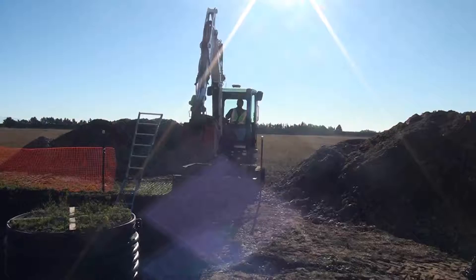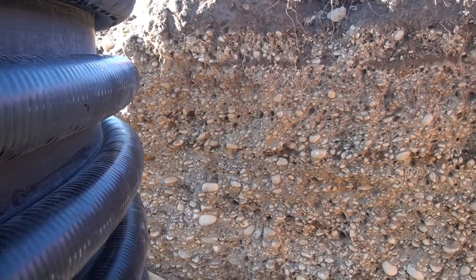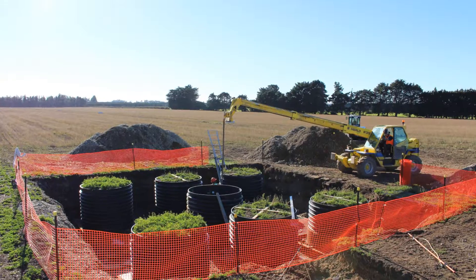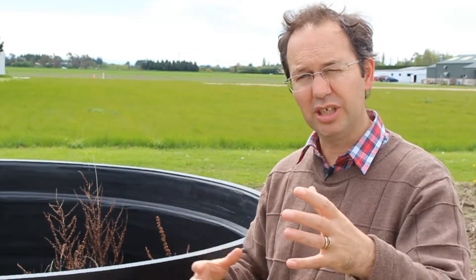We're installing very large lysimeters, 2 metres in diameter and 1.5 metres deep. There's about 10 tonnes of soil in each of these barrels — though in actual fact there are a lot of stones. We've used such large lysimeters because it's important to contain what we call a representative elementary volume of the system. In this case we have stony soils with stones ranging across a wide size range, so you need a big lysimeter to get an even representation of those.